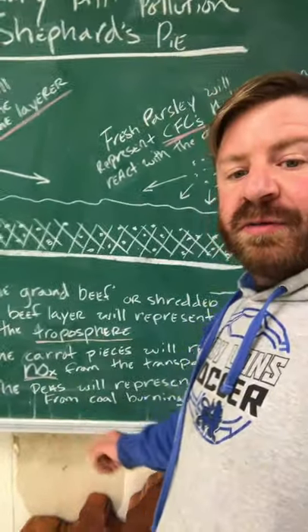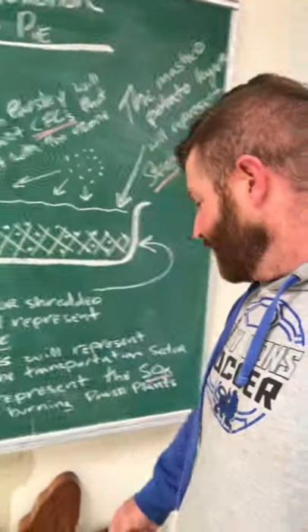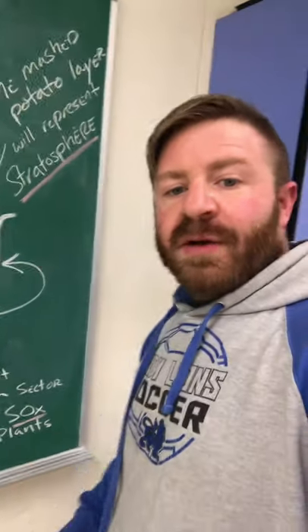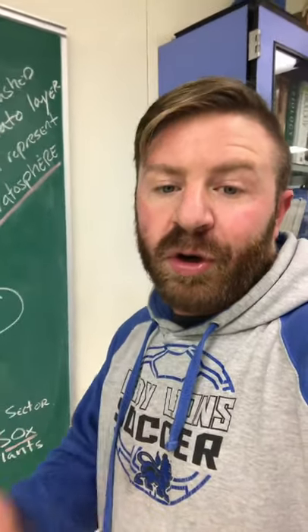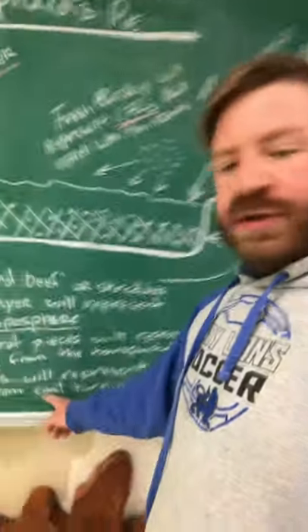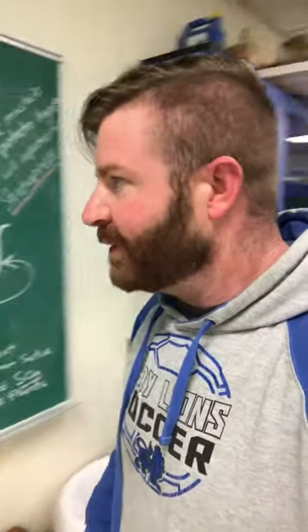The peas are going to represent SOx, S-O-X, which is of course a variable, typically referring to sulfur dioxide, which comes from burning coal or coal-burning power plants, which you're going to see right here in the instructions. I'll take a picture of that for you in a second.